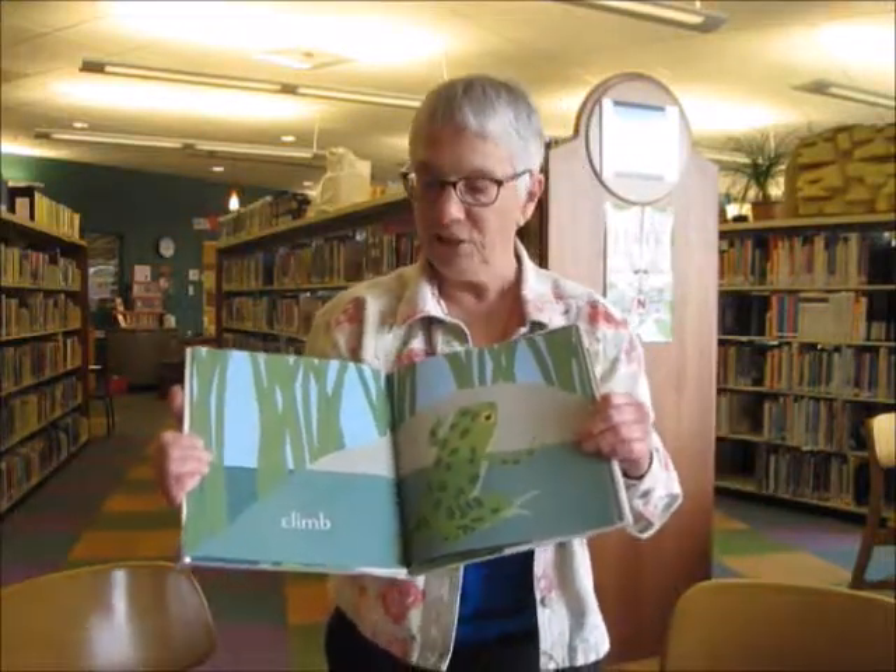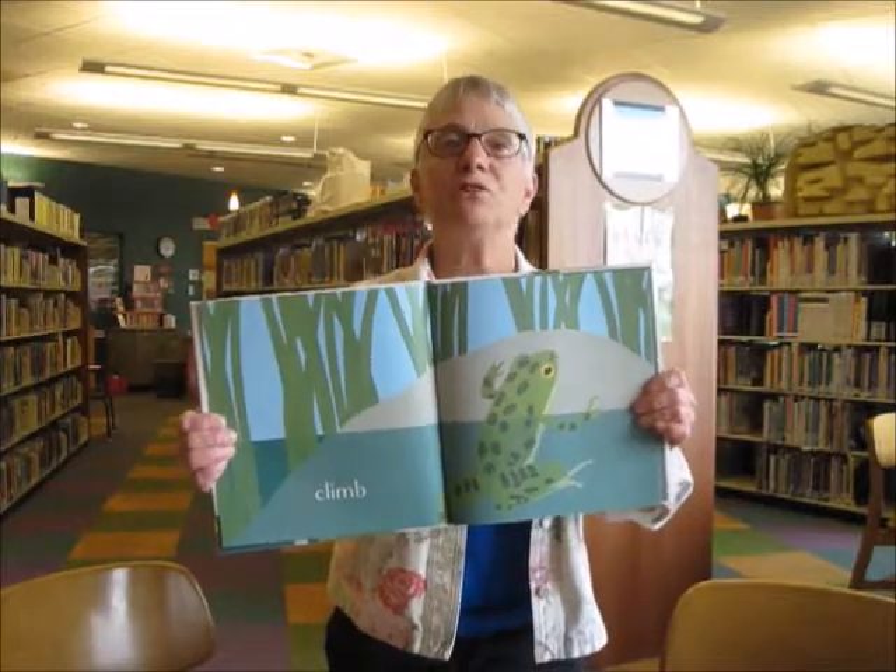Ribbit is a very simple book illustrating the lives of frogs. This would be great for toddlers.